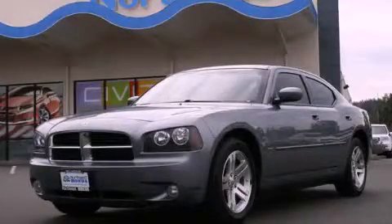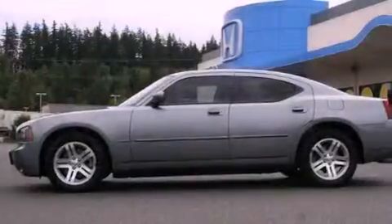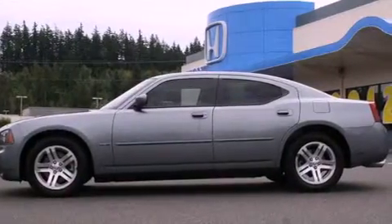This is a 2007 Dodge Charger. It has a 5.7-liter, eight-cylinder engine and an automatic transmission.